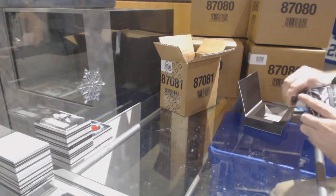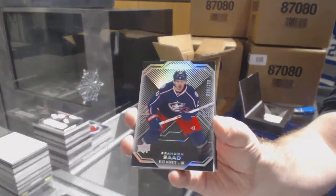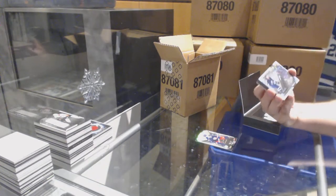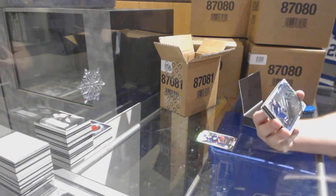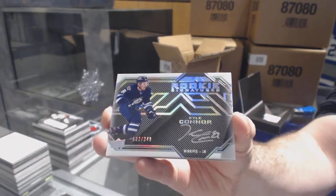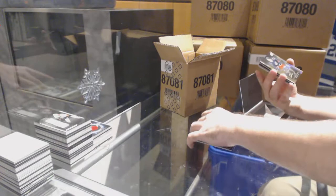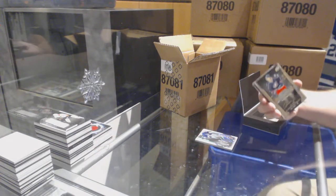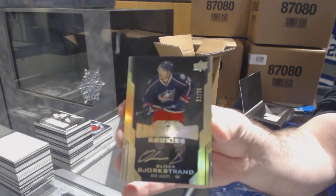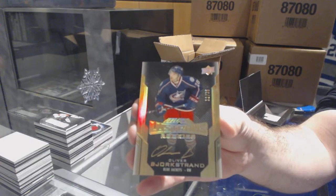All right, big finish — two boxes left. For the Blue Jackets, $2.99, Brandon Saad. For the Winnipeg Jets — I'm going to say this is probably my favorite subset right now — Rookie Signatures, Kyle Connor. It's a very pretty looking subset. For the Blue Jackets, number 235, Lustrous Rookie Gold Auto, Oliver Bjorkstrand — Gold Lustrous Rookie.